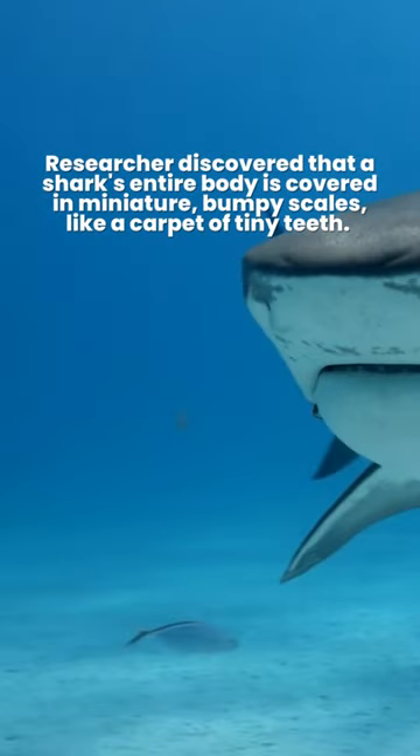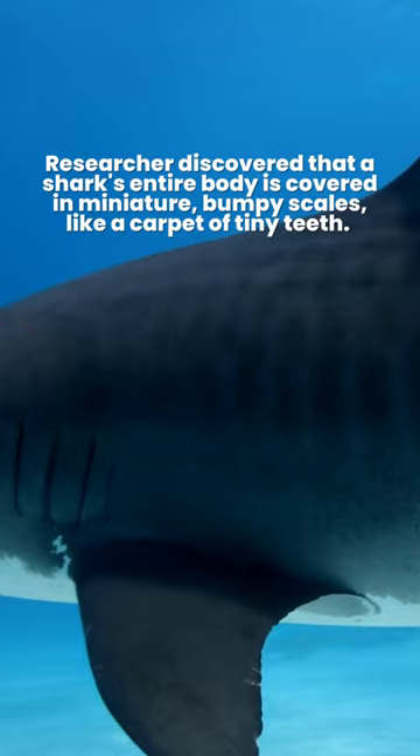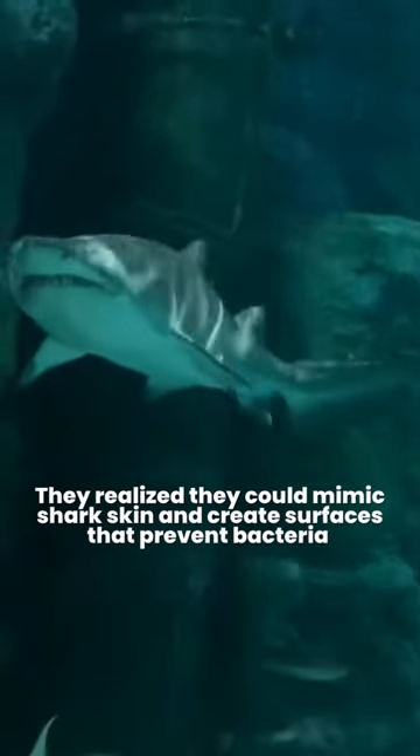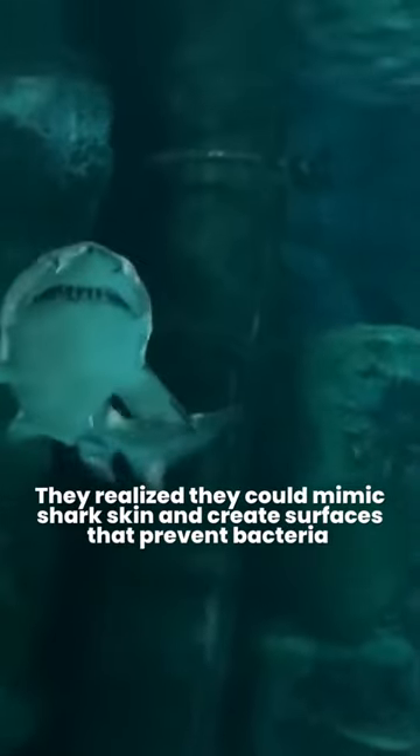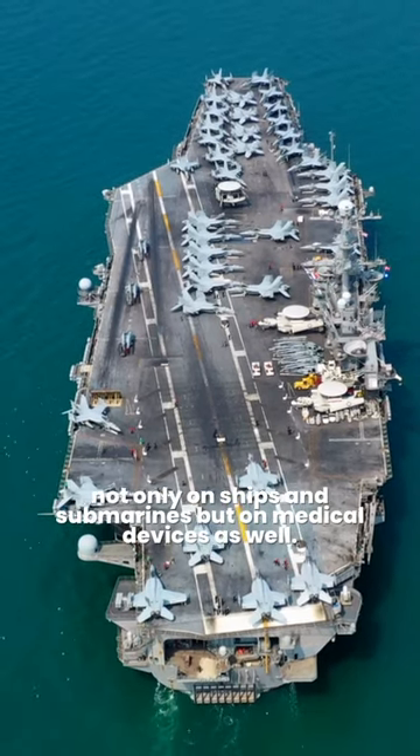Researchers discovered that a shark's entire body is covered in miniature, bumpy scales, like a carpet of tiny teeth. They realized they could mimic shark skin and create surfaces that prevent bacteria — not only on ships and submarines, but on medical devices as well.